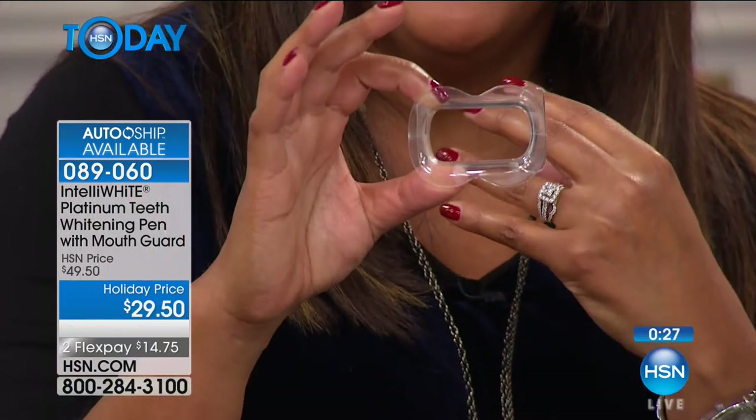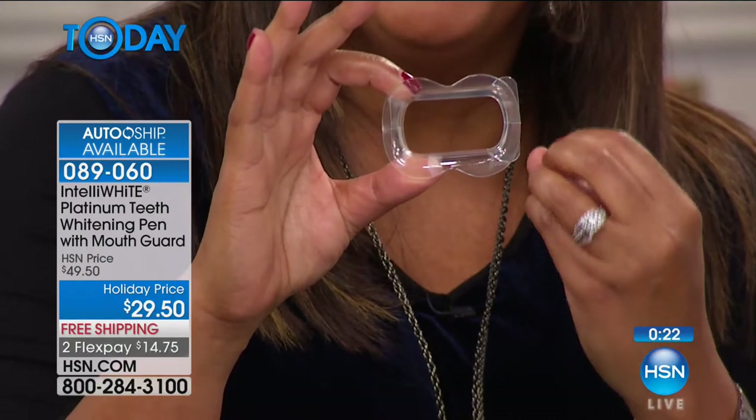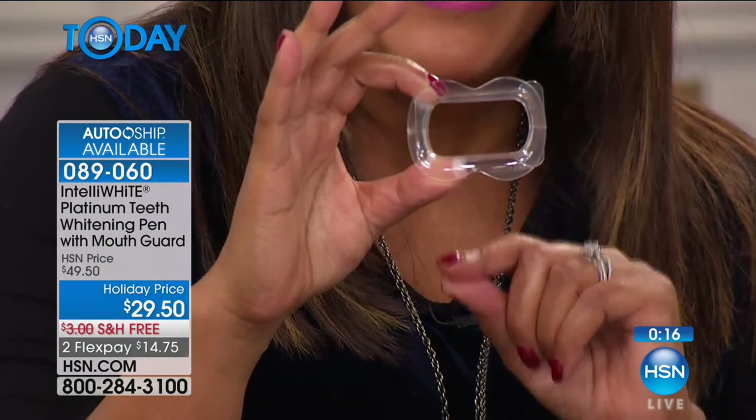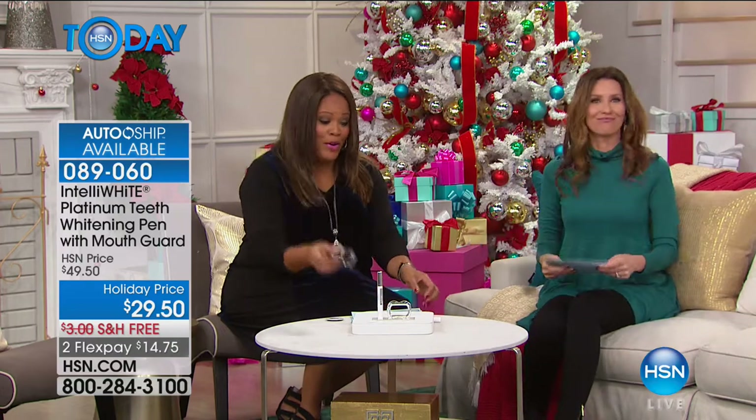The guard keeps solution off your gums, which can cause sensitivity — so this protects you. The design is simple: you just want something that works. Holidays are right around the corner — you want your teeth white for that holiday photo. You can say Merry Christmas with a bright smile, and white teeth are more youthful. I'll post my results on my Facebook page — Debbie Denman on HSN, Shannon Fox on HSN.